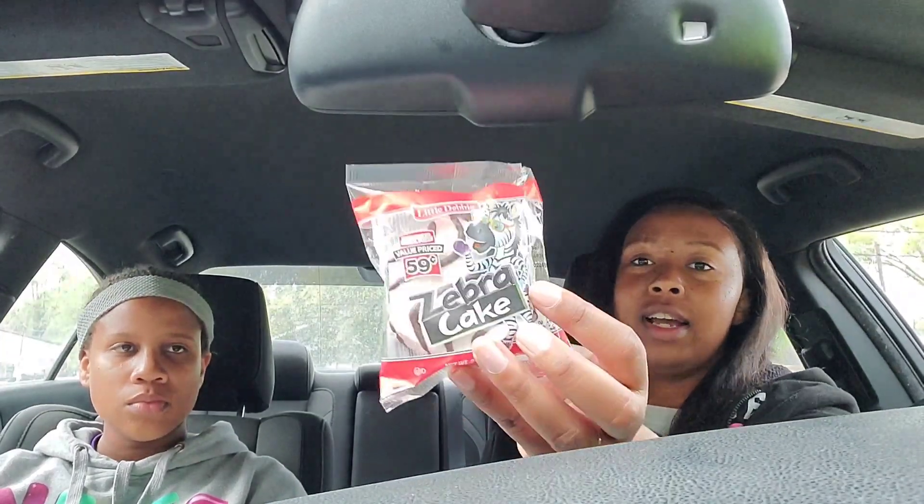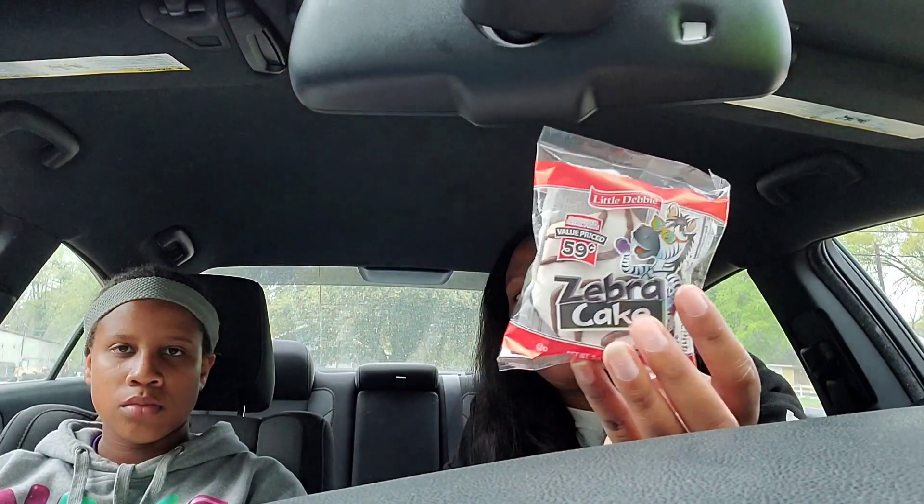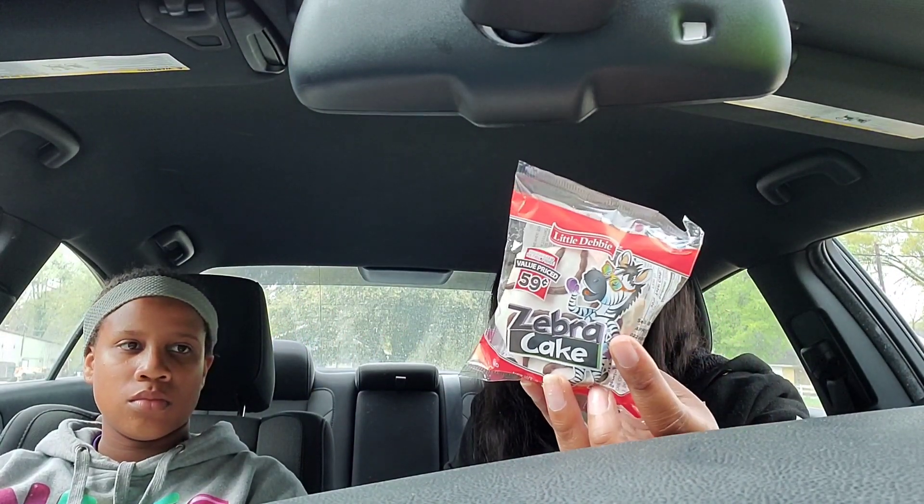Our total was $24.75, so I grabbed one more item that I thought was 59 cents — and it is a 59-cent item — which brought our total to $25.34, making us eligible for the five off 25.